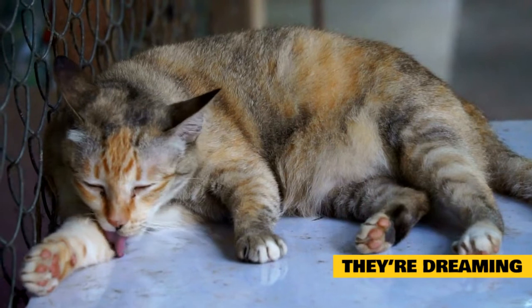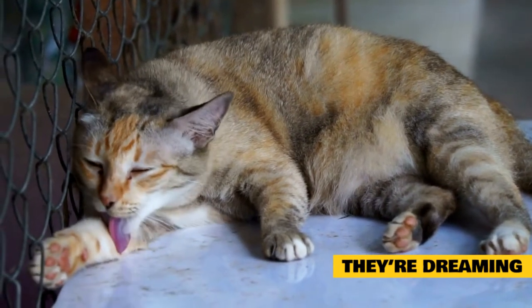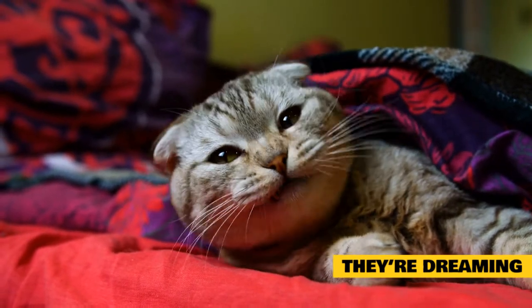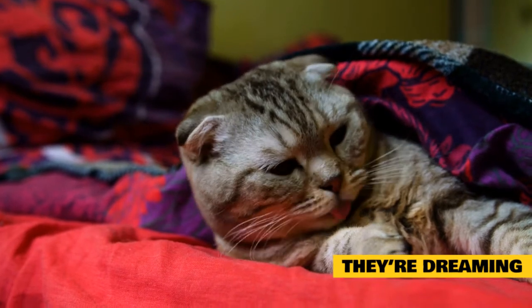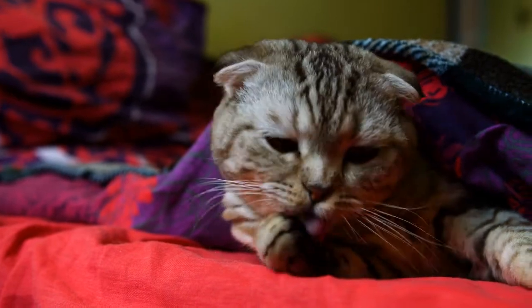In either case — sweet dream or nightmare — you should pat yourself on the back if you notice any of these signs of dreaming. As dreaming predominantly only occurs during the deepest level of sleep, it means your cat feels super safe and secure in your home. So enjoy listening to those little purrs and watching their paws twitch, knowing you've done a great job as an owner.